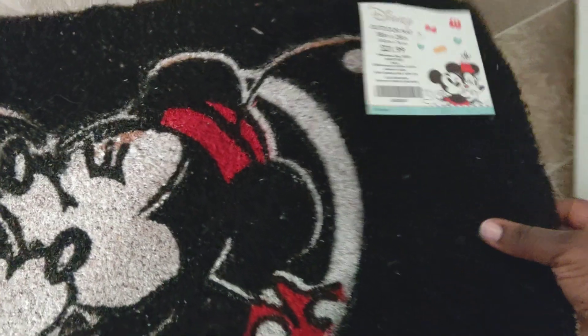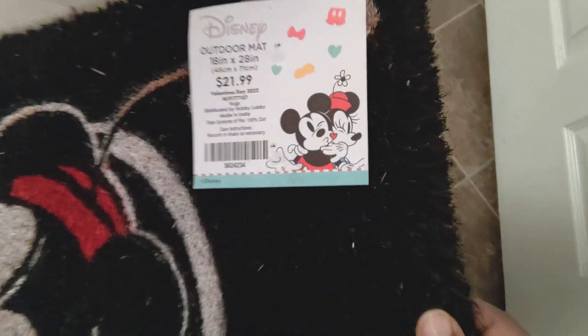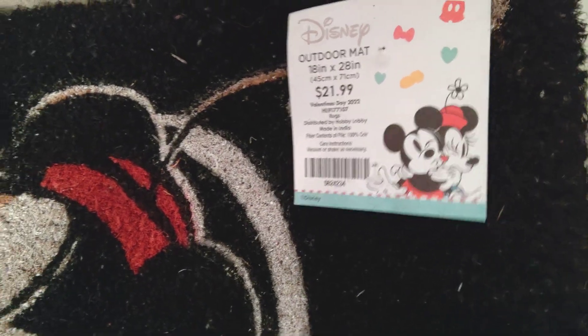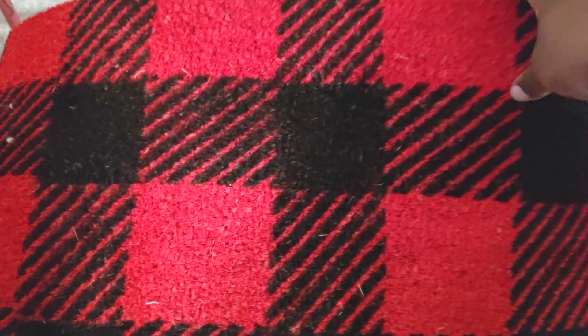I also got this from Hobby Lobby when I went to get Valentine's Day leftovers — heart-themed leftovers. This is a Disney outdoor mat that was $21.99 and I got it for $2.19 because it was 90% off. They did have some things left over.